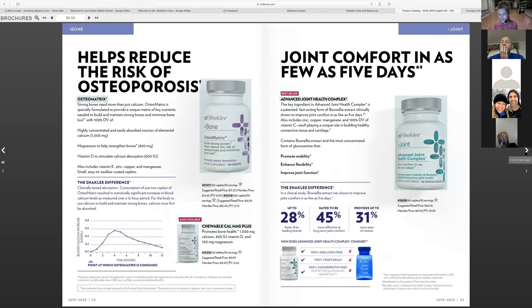Osteomatrix covers bone health — great for osteoporosis issues or even falling asleep; calcium, magnesium, all of those are great to know about. Joint Health Complex is great for joint issues — it helps to maintain, build, and regenerate healthy connective tissue. In about five days, people notice results very quickly. Think tendinitis, carpal tunnel, fibromyalgia, arthritis — all those joint-type issues.